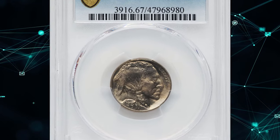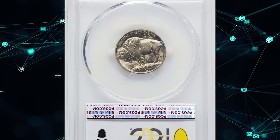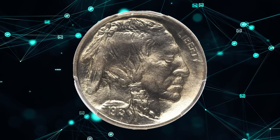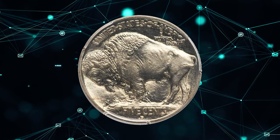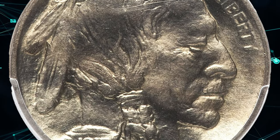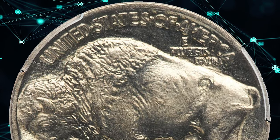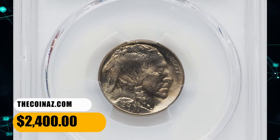Number 11: a 1913-D Buffalo Nickel in Mint State 67, Type 1 variety. According to David Hall, the 1913-D Type 1 buffalo is much rarer than the 1913 Philadelphia — about 5 to 10 times rarer in each mint state grade and probably 20 times rarer in circulated grades. Still, it is one of the more available early-date buffaloes. This generally well-struck issue has luster ranging from dull to bright satin. This specimen sold for $2,400.